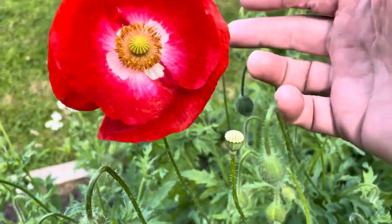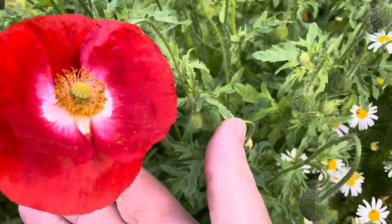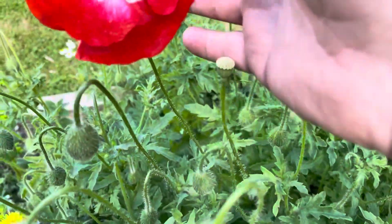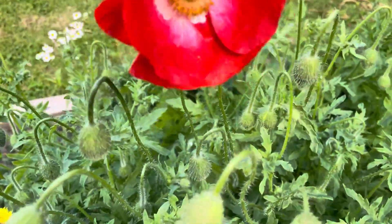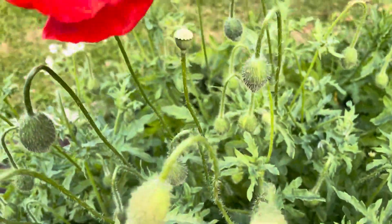So this is a poppy that's popped up in my vegetable patch. You can eat the seeds, but the actual plant itself is poisonous — it's quite noxious if consumed in large quantities. It's very pretty though.